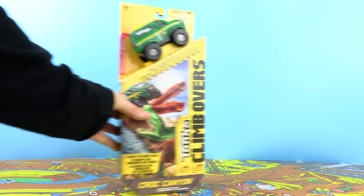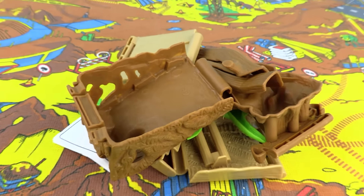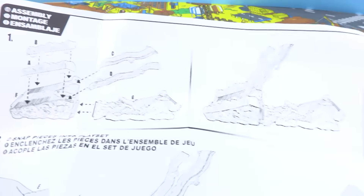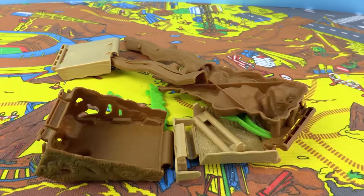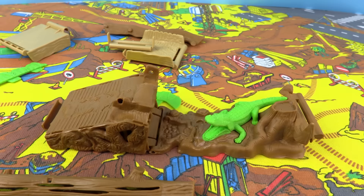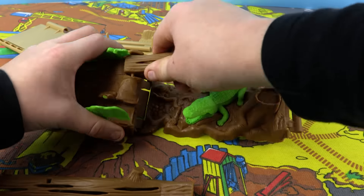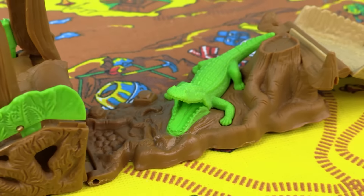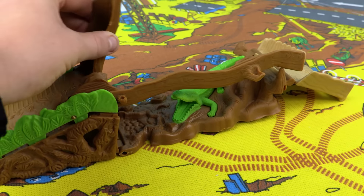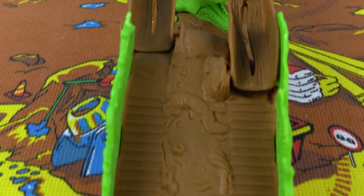And finally we have Croc Canyon. This is the one I was really looking forward to — woah, there's a lot of pieces in this box! With a little help from the instructions, let's get building this obstacle. Ok, Croc Canyon is complete. Here's the mean looking crocodile and here are the two logs our climb over vehicles will have to rely on to get past it. That looks treacherous.